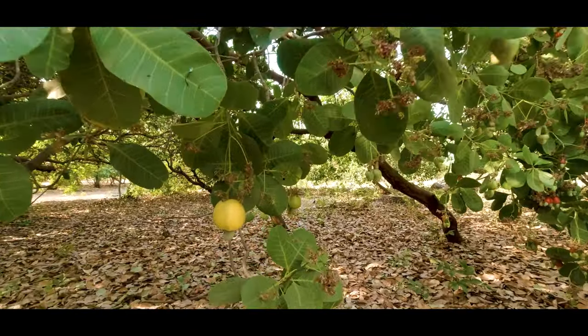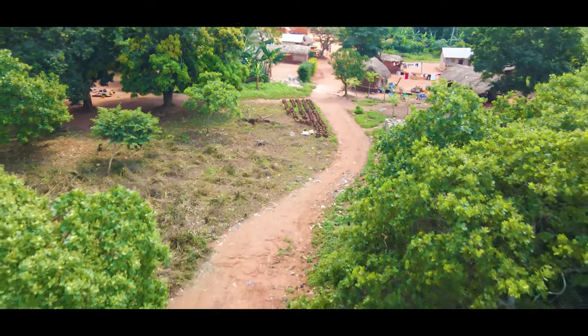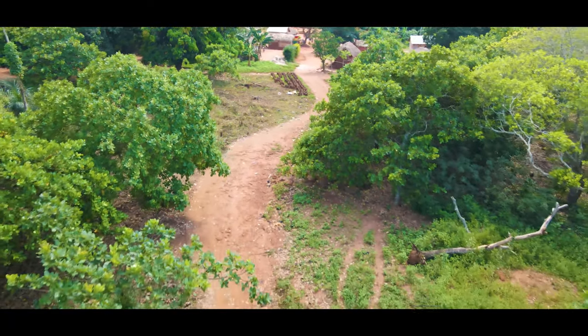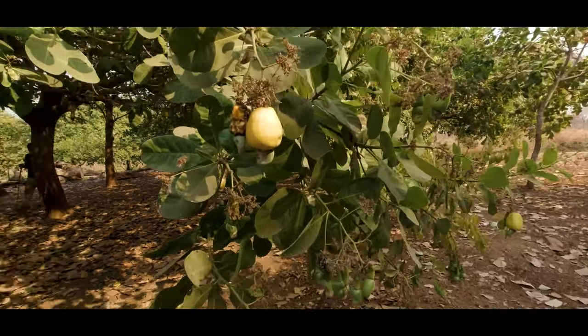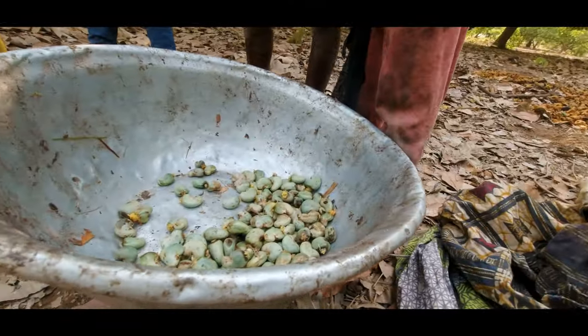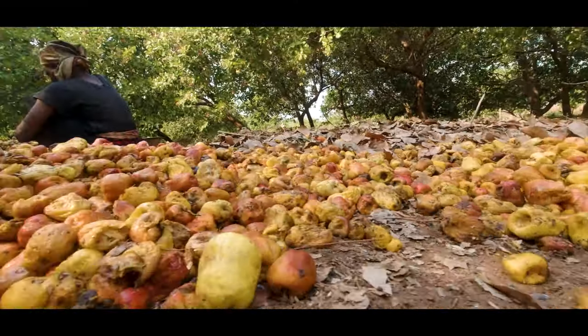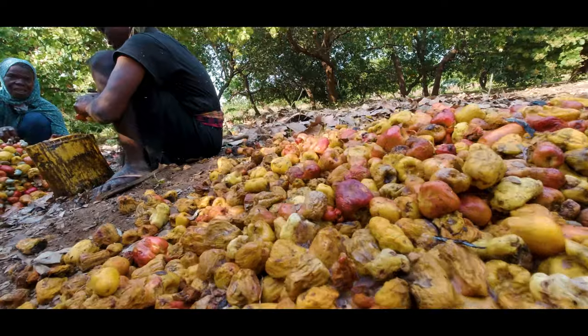Cashew is a tropical plant that is widely grown in Ghana, especially in the Bono East, Bono, and Ahafo regions. In Ghana, the cashew is mostly grown for the nut and not the fruit, so the fruit is not really processed into anything — it's left to rot and go to waste, as compared to the nut.